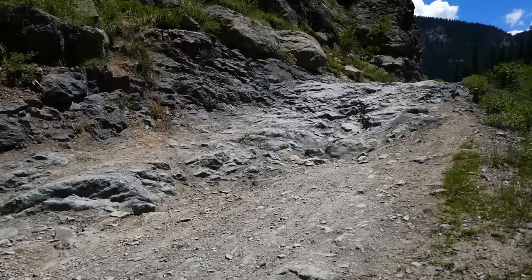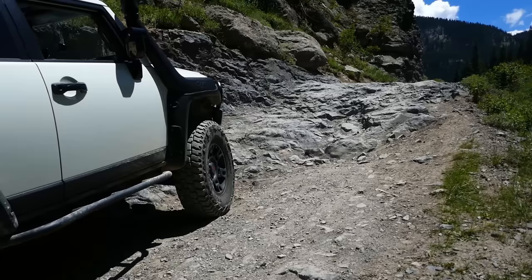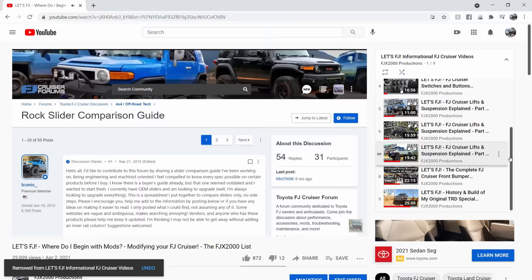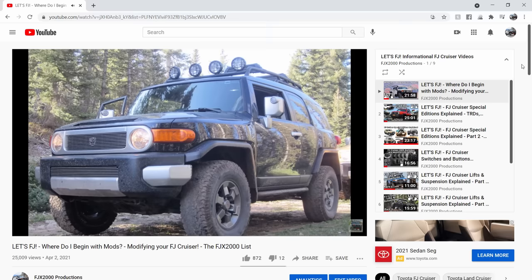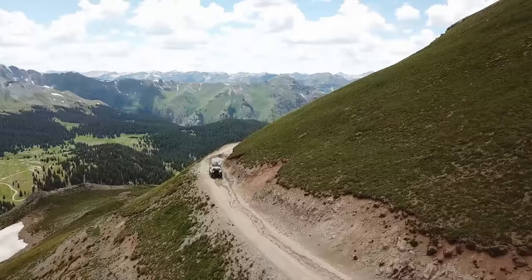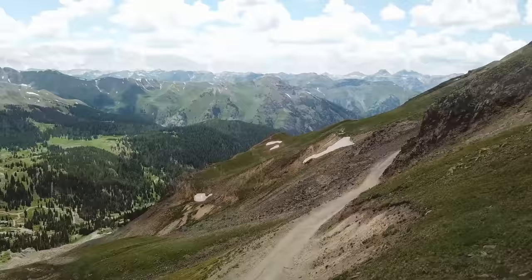If you enjoyed today's video and aren't already subscribed, be sure to do so of course, but today my new goal is to reach 1000 likes for this video. If we can do that, it will make it my most liked video on the channel. Also, I recently made a new playlist specifically for my Let's FJ informational videos that dive into different interesting topics about FJ Cruisers and puts them in one easy place to find. Consider sharing any of my videos with folks that you think may enjoy them or could learn from them, especially if they are a current or future FJ owner.